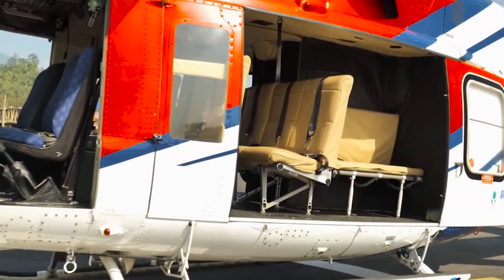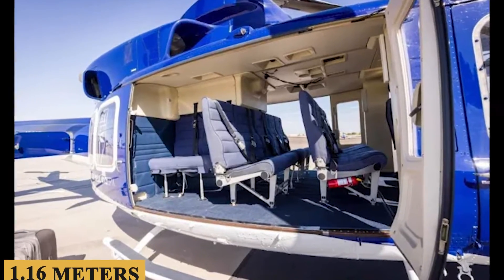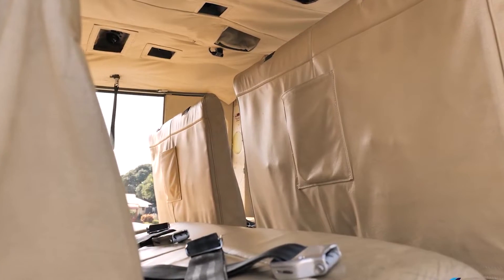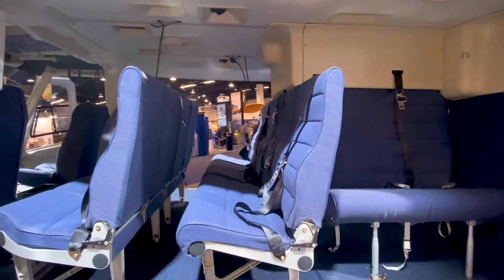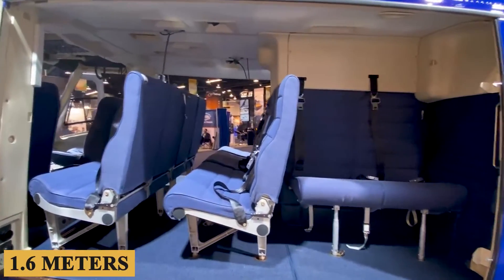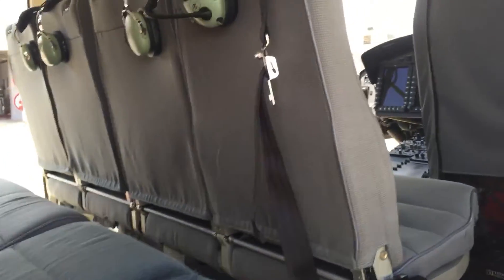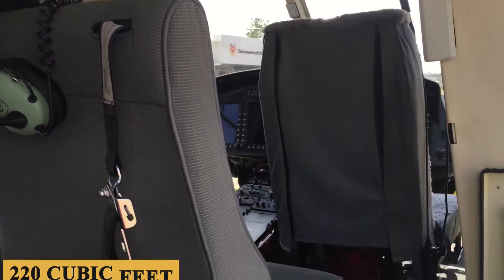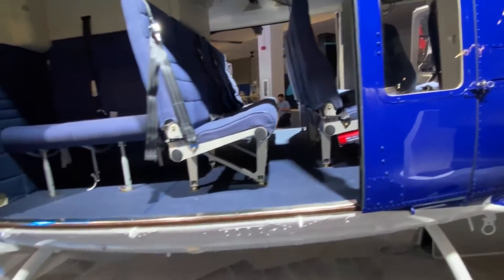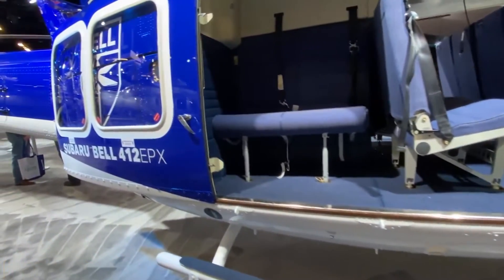Stepping inside, ease of access is a strong point for the cabin. The floor height of 3.8 feet or 1.16 meters from the ground facilitates relatively easy embarking and disembarking. If cargo loading is a concern, the rear clamshell doors offer a wide opening of 5.3 feet or 1.6 meters, simplifying the task of loading bulky or cumbersome items. The cabin has a reasonable volume of 220 cubic feet or 6.23 cubic meters, with seating configurations usually accommodating up to 13 passengers.